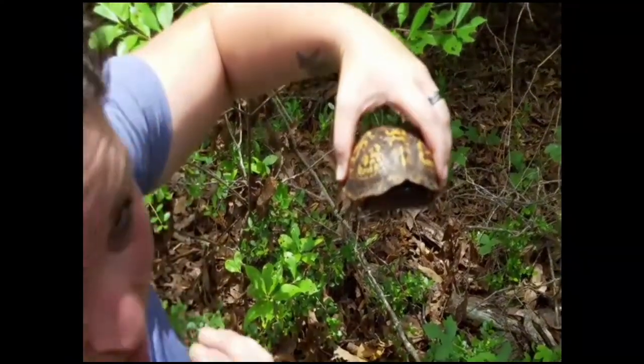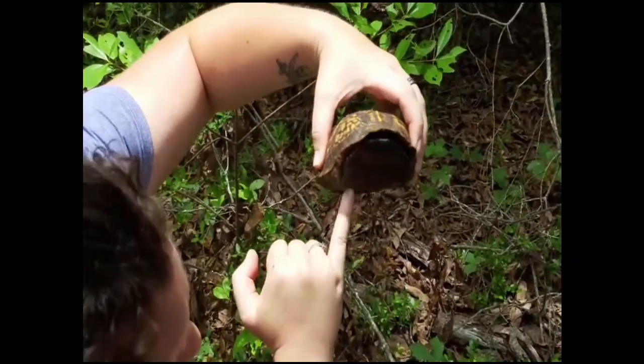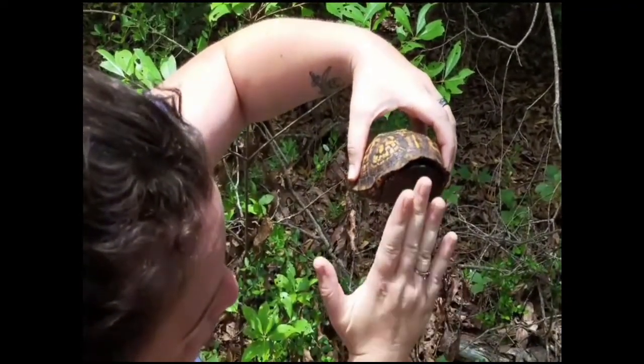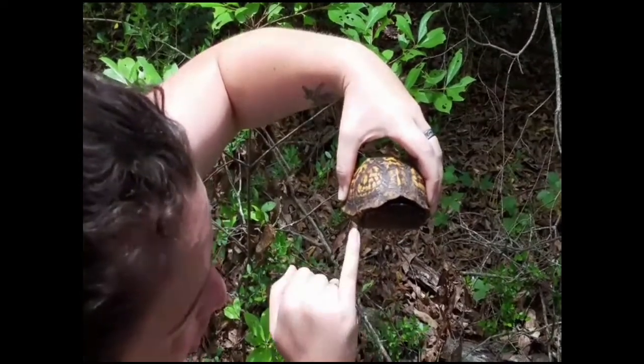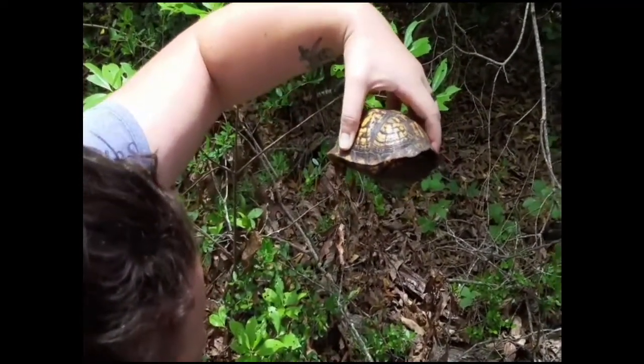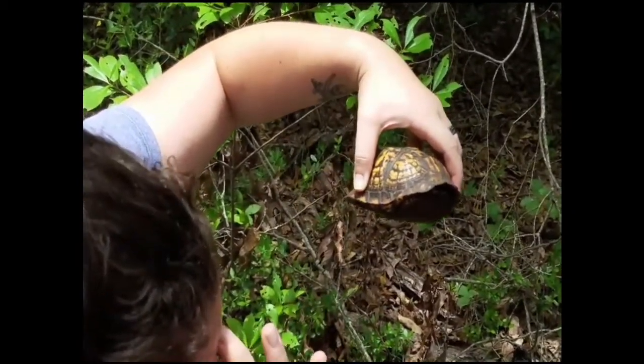Here we found a gorgeous little box turtle. They're called a box turtle because they have this hinge in the bottom part of their shell called the plastron, that will close themselves up completely so no predator can even get to their head or their feet or anything. And this guy's a little male here — you can tell because his plastron is a little concave right there.